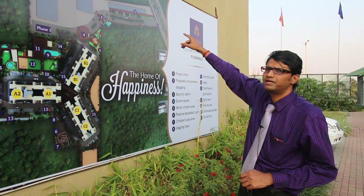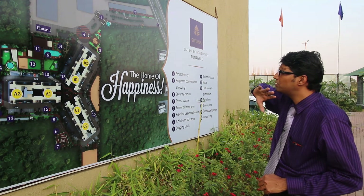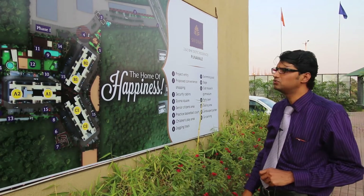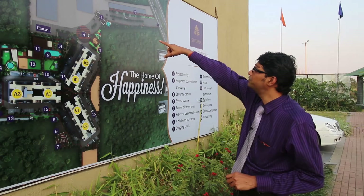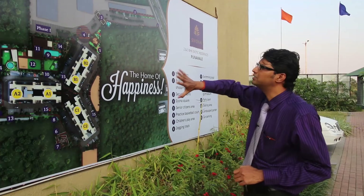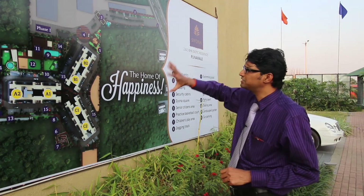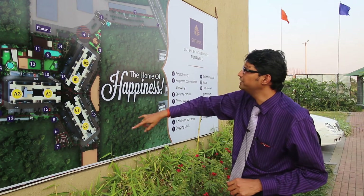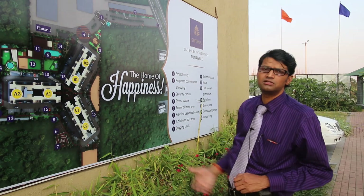We also have a sample flat and show flat available here, because we allow all our customers to view the flats only and we don't permit customers to go on the actual sites for safety reasons. At number three, we have the proposed gate for the society. This entire land is around nine acres and we have a mixed kind of development whereby we have residential development in two phases — phase one which comprises of six towers and phase two which will come up with another four towers.